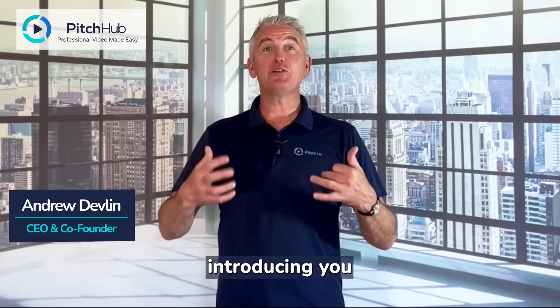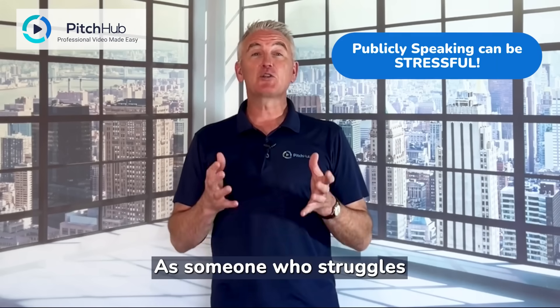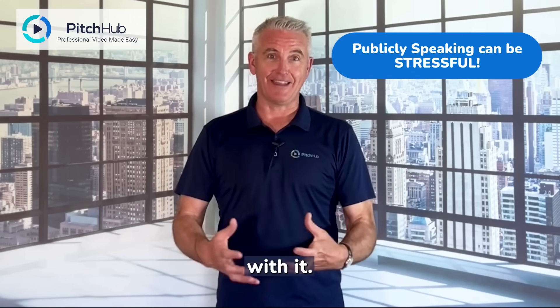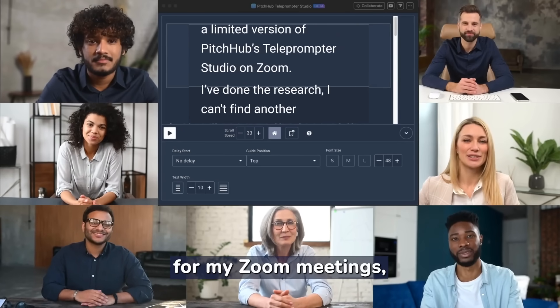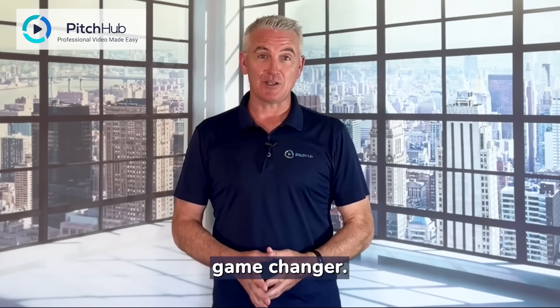Hey there, it's Andrew from Pitchhub introducing you to our teleprompter integrated right into Zoom. As someone who struggles with presenting, I know the anxiety that comes along with it. Having a teleprompter in front of me for my Zoom meetings, for my presentations, and for my video recordings has been a complete game-changer.